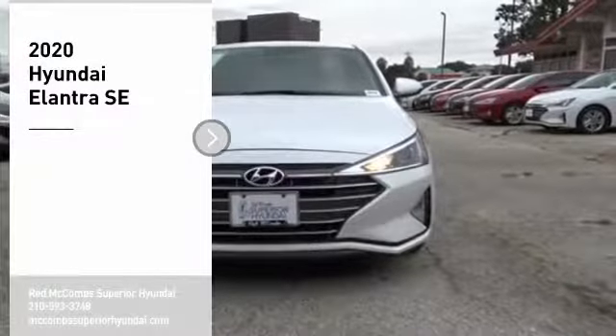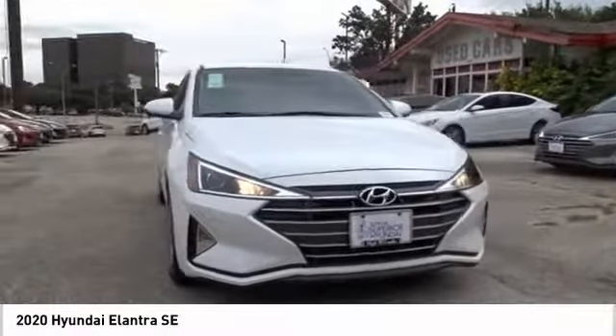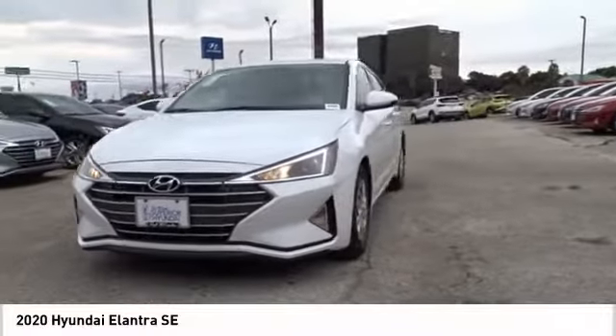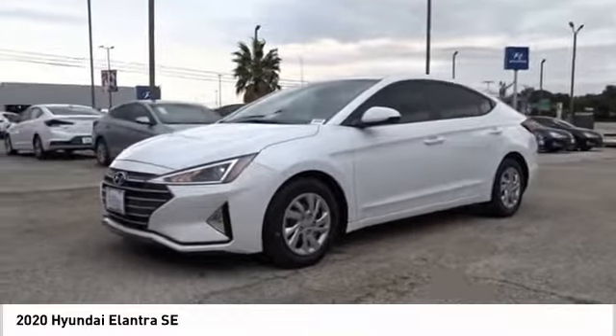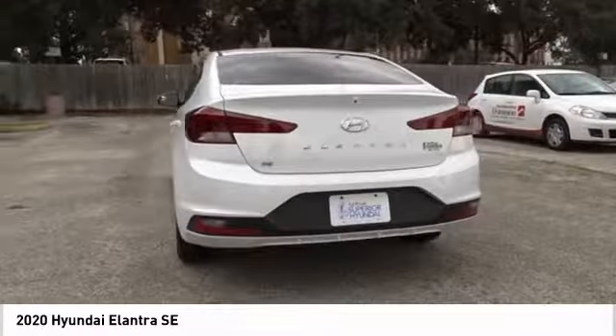We are pleased to show you the 2020 Elantra. The Elantra boasts the most interior room in its class and gets an exceptional 35 miles per gallon. With its luxurious standard features, the Elantra is an easy choice. Searching for a dependable vehicle that looks great too? You found it — so stop in today.